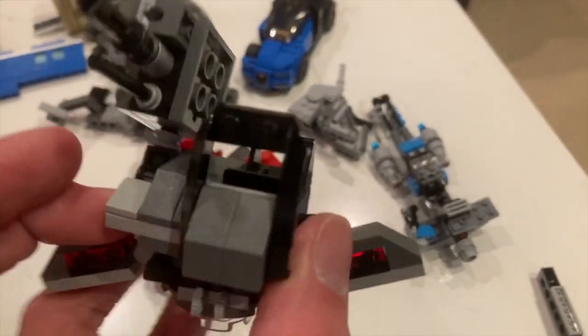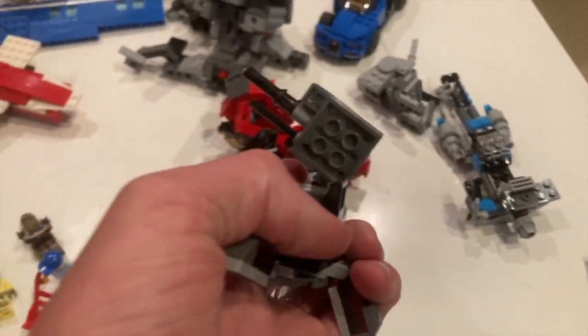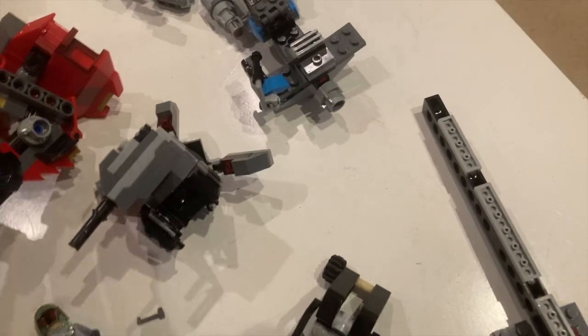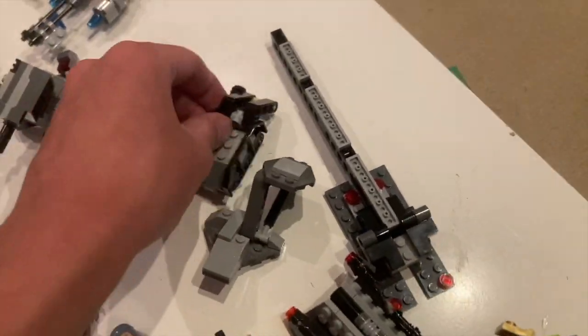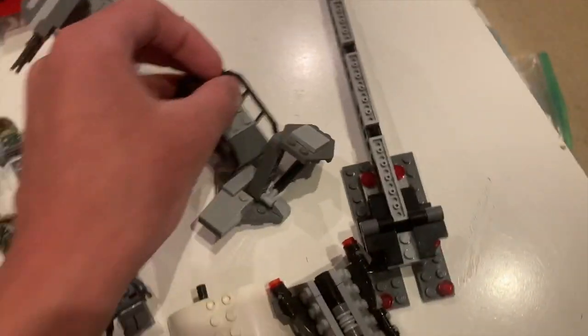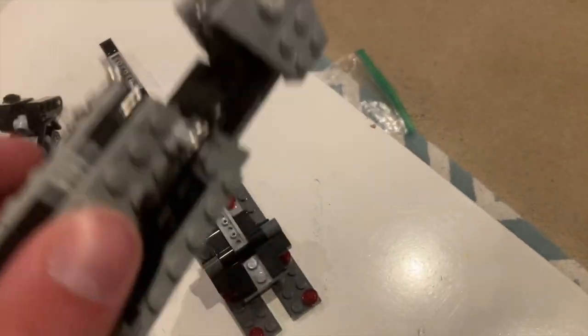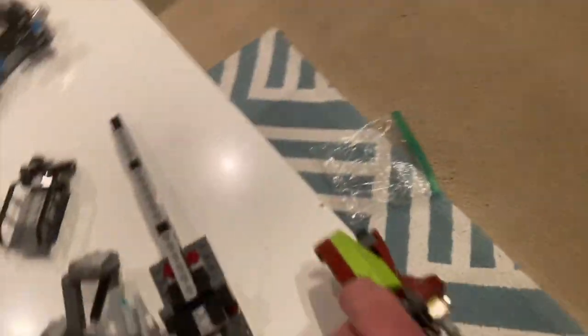We've got some Star Wars battle packs, though unfortunately I couldn't find the Executioner Troopers that came with one of them — found one minifig but not the Executioners. We've got Samarax without minifigures, a bounty hunter battle pack with minifigures, a set many of you might recognize as one of the worst Lego Star Wars sets of all time, but it does come with one rare minifigure.